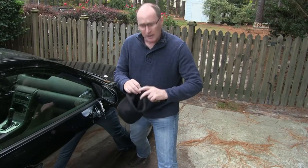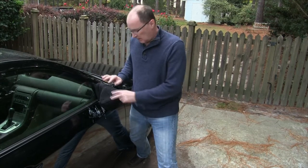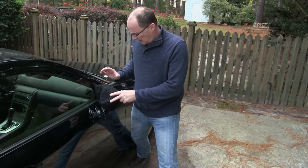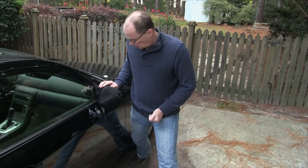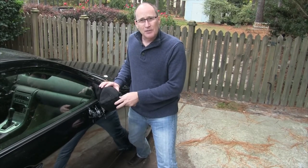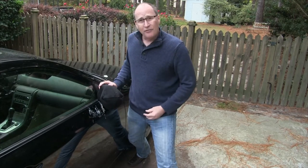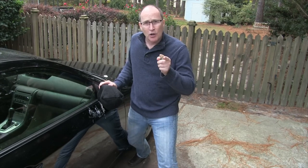Guess how much they were — that's right, one dollar each. They had different colors; my car's black so I got a black one. All I do is slip it over the mirror — it breathes nicely, it'll dry out, and it doesn't scratch the paint. The only thing is it takes a little extra effort: every time you drive you have to pull them off and then put them back on when you get home. But I found that is the most effective way to keep birds from pooping on your car.